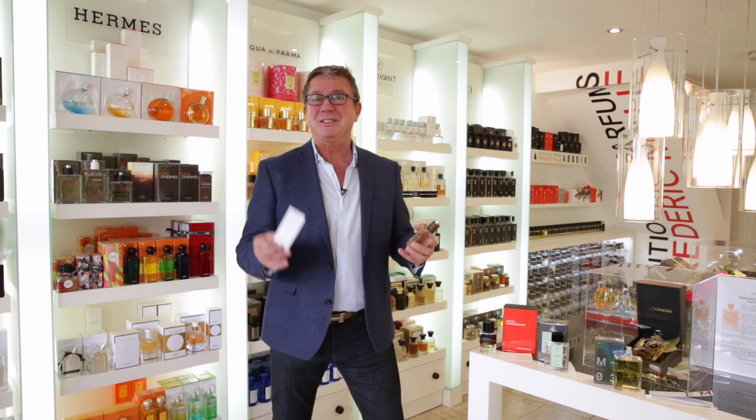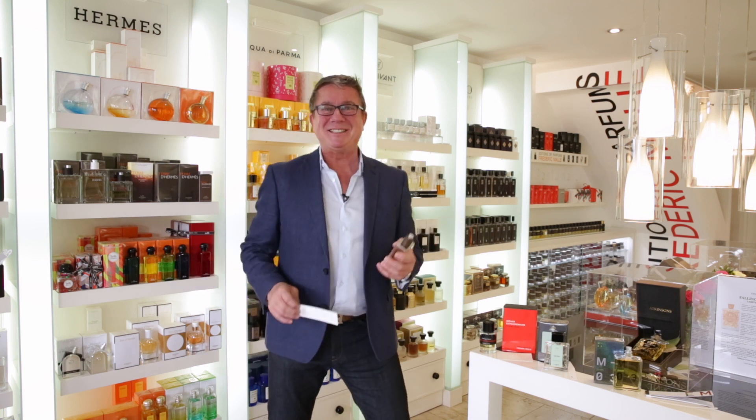Today it's Terre de Mez Eau Intense Vetiver. Loving this, loving you. Come and share some Terre at Pulse of Perfumery. Speak to you soon. Bye-bye now.